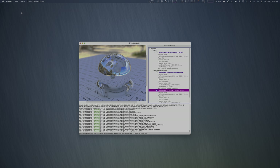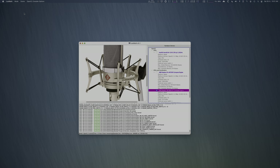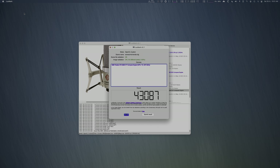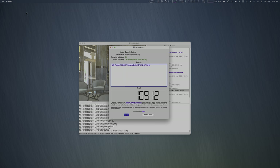Next is LuxMark OpenCL benchmark. The LuxBall scene score is 56,278. The Neumann scene score is 43,087. The Lobby scene score is 10,912.